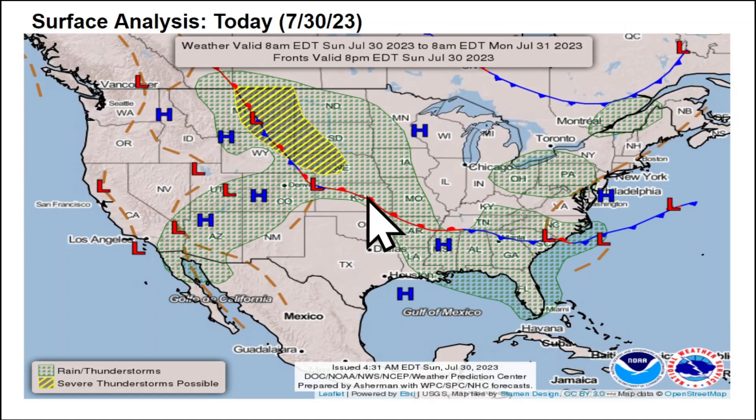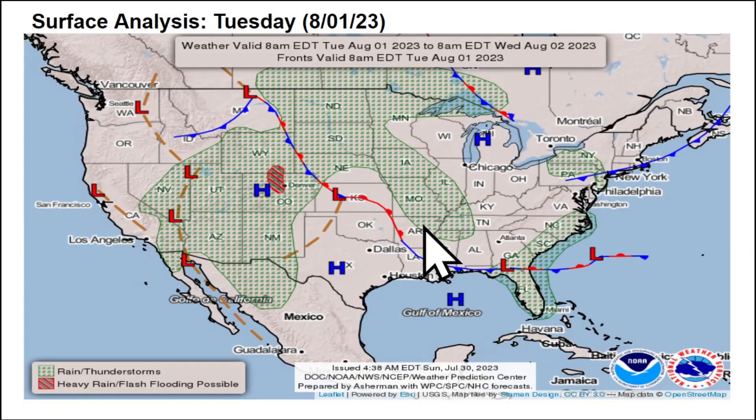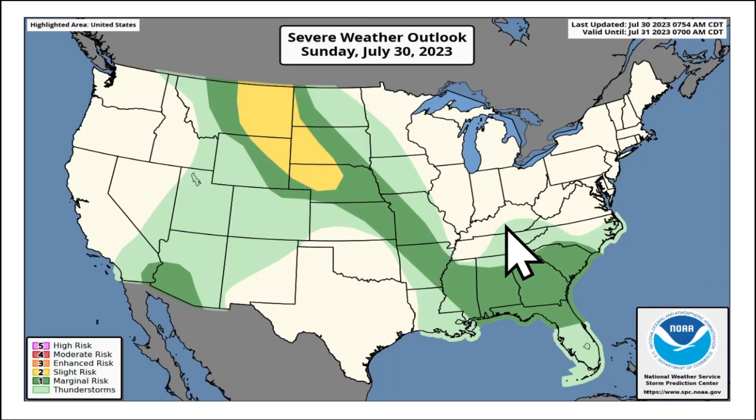As we go through early this week we're going to see more of that active pattern lighting up across those same zones. The surface analysis today shows a warm front — south of it, it's hot into Oklahoma, southern Kansas, and Texas, with temperatures surging well into the triple digits. Right along and just ahead of that front, we're going to see a lot of lift being maximized for showers and storms. This front will act as a lifting mechanism for thunderstorms over the next 48 to 72 hours.